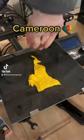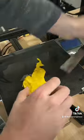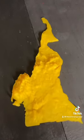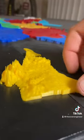Welcome back to Print the World. This is the country of Cameroon, and this one took about four and a half hours to print, because I used a very small nozzle to capture all that great detail in the Cameroon mountains.